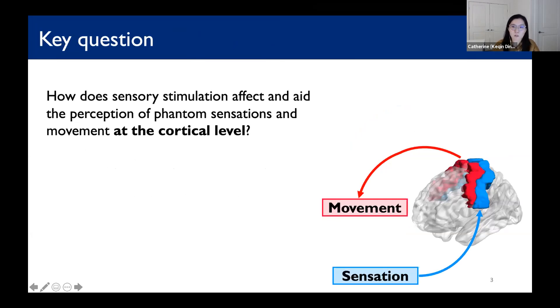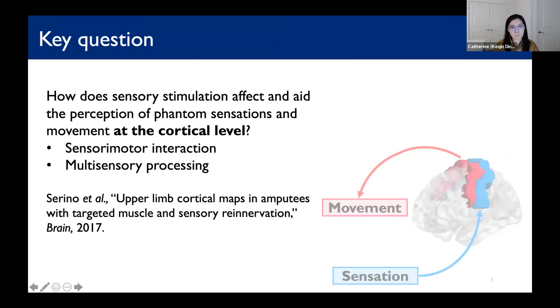We are also motivated by several recent studies. For example, the work by Serino showed that through targeted muscle and sensory re-innervation surgery, it improves functional connectivity between primary motor and somatosensory regions, but not with other higher-order processing regions. Therefore, in our study, we want to focus on sensory motor interaction and multi-sensory processing using functional connectivity analysis.